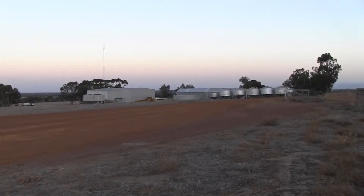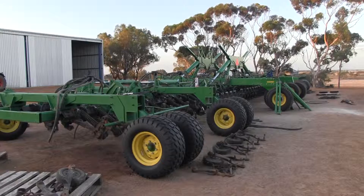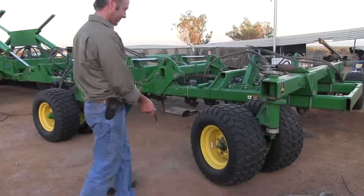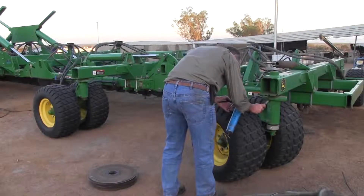Mr Fels says iPaddock Yield has minimised the guesswork in his farming decisions, giving him more time to focus on farming instead of worrying how much to spend on fertiliser. In a year like last year, we had a decile nine season — it was very wet — and early on in the season, from around May onwards, I could see we were looking at record yields.